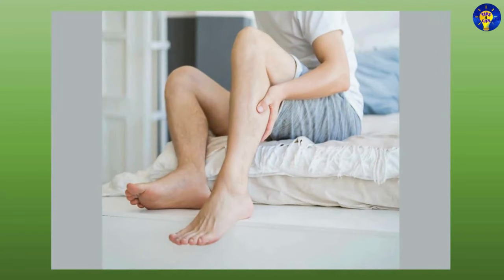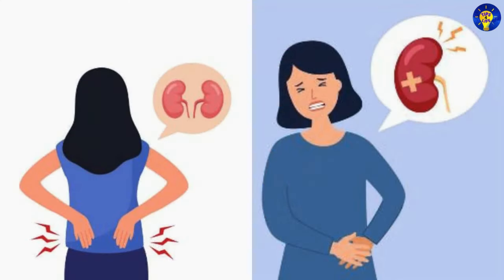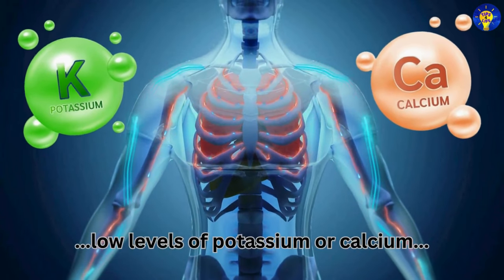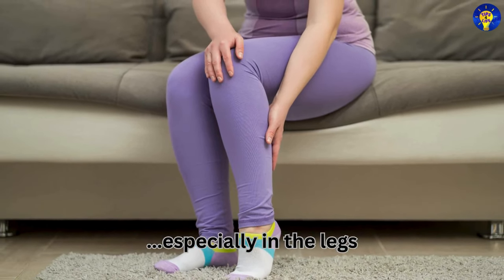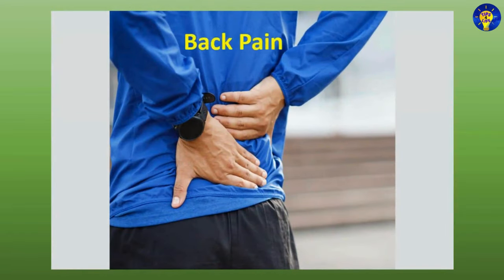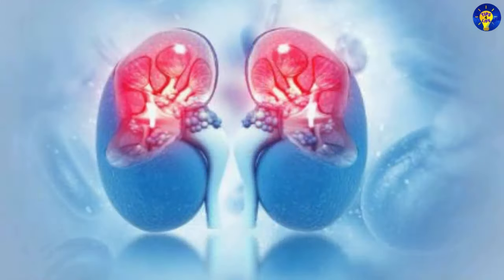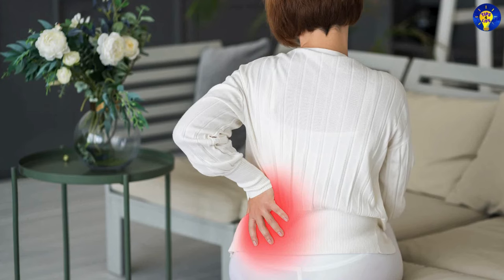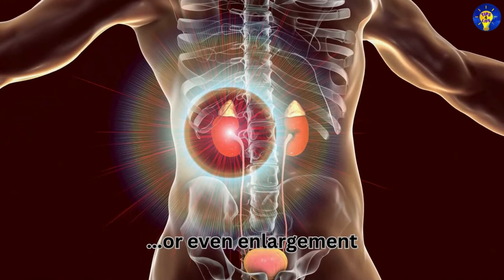Muscle cramps, particularly in the legs, can be caused by electrolyte imbalances and fluid retention. Electrolyte imbalances such as low levels of potassium or calcium can lead to muscle cramps, especially in the legs. Back pain is another symptom — pain in the back or sides due to kidney inflammation or enlargement. Kidney pain, often described as a dull ache or discomfort in the back or sides, may indicate kidney inflammation or even enlargement.